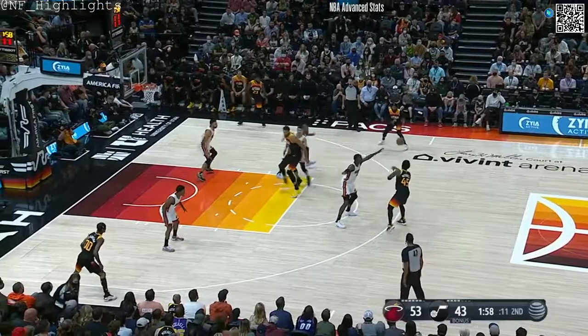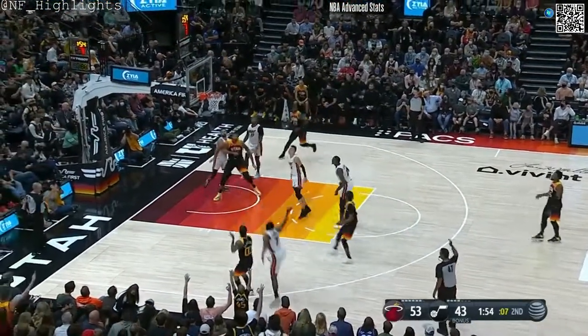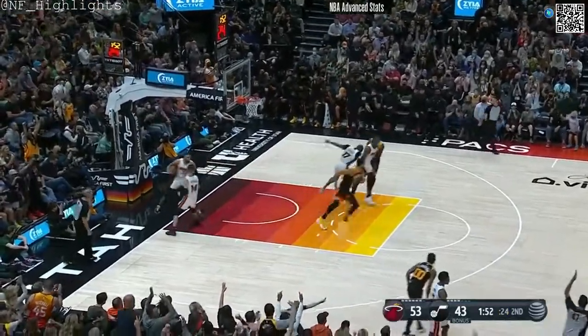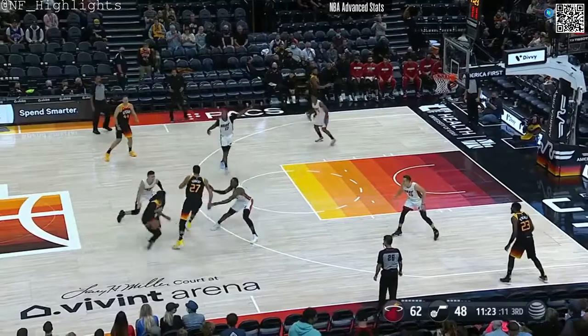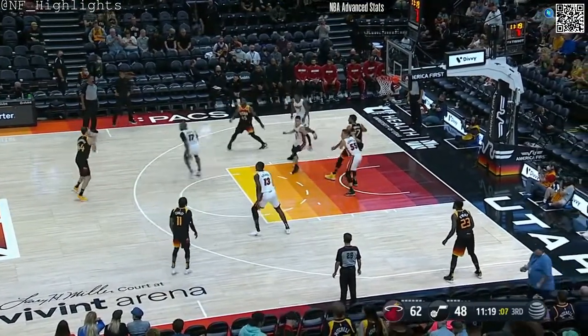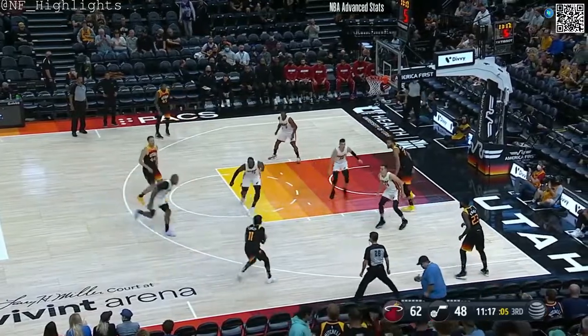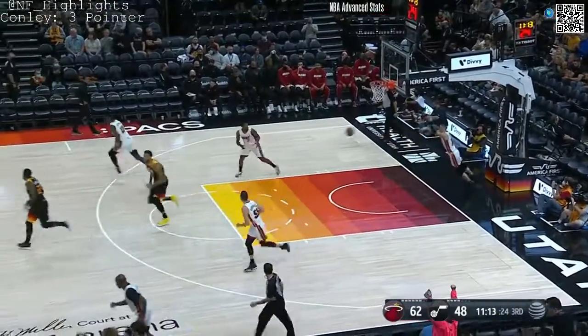Heat points during his first half — oh baby, beautiful right hand! Clarkson also on the floor. Royce O'Neal, Mike puts it down on the deck, flies it over to Jordan — the Flame throws it on bang! Flame on baby, 19 for Clarkson. You can't let him get going; he really is the guy you have to keep an eye on offensively.